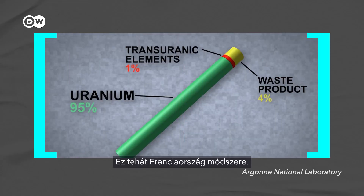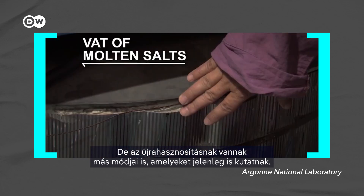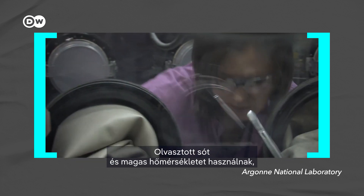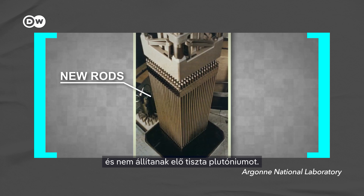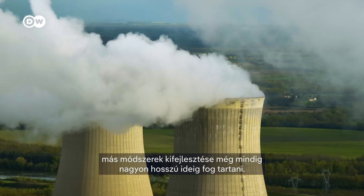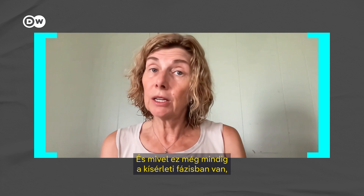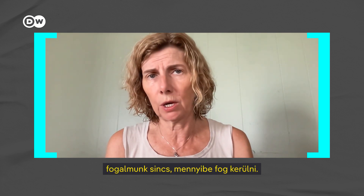There are other ways of recycling being researched right now, like pyroprocessing, shown here by the Argonne National Laboratory. It uses molten salt at high temperatures to separate out recyclables and doesn't produce pure plutonium, so it's less risky. But it's all still in the lab. And like with everything nuclear, other methods will probably still take a very long time to scale. And because this is still in the experimental phase, we really have no idea how much it will cost.